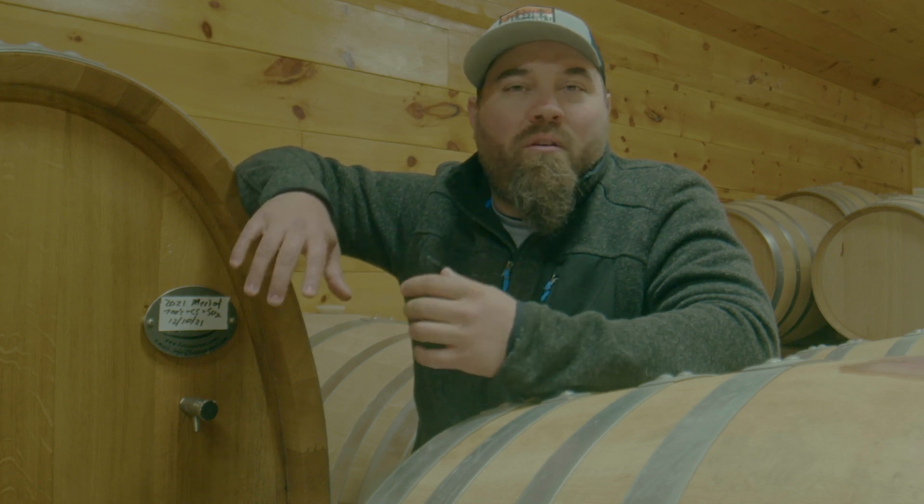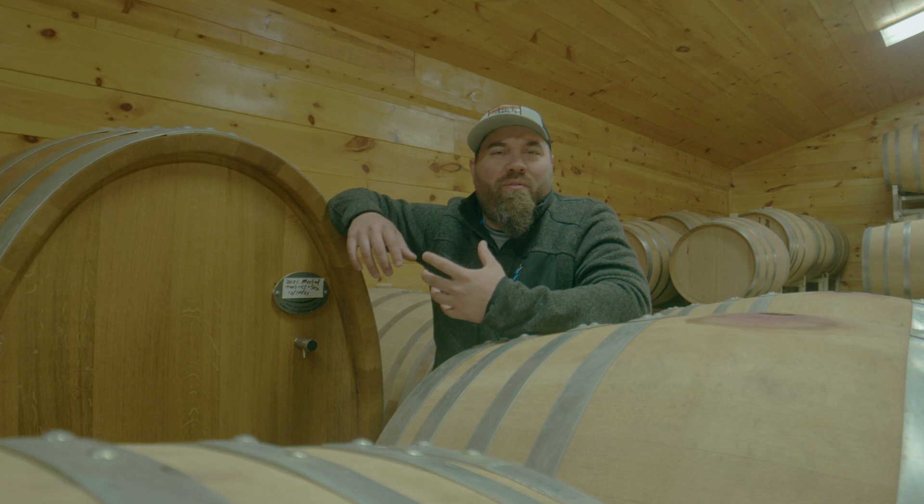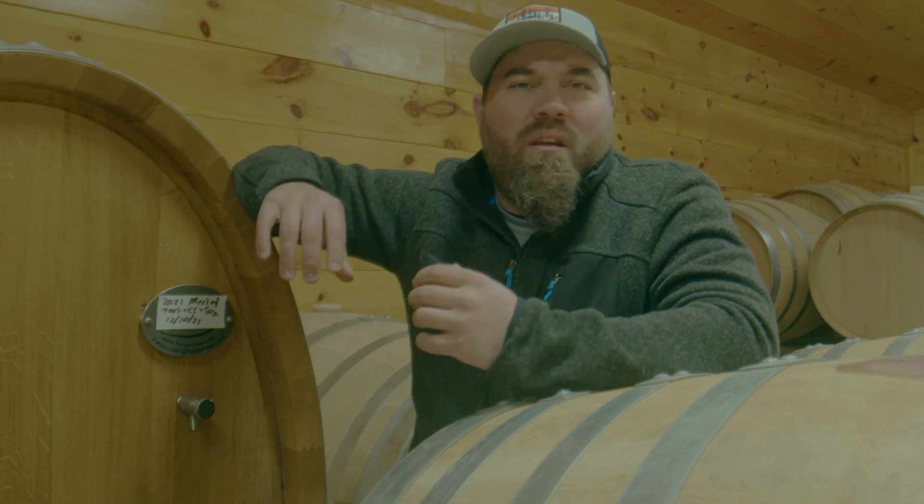For us, we pretty much use about 90% French and Hungarian oak barrels, but then we do bring in some American oak. American oak tends to have a wider grain, so you extract the oak flavors and tannins a little bit faster. It's just a different flavor profile. By doing a blend of all three different oaks, we're building the final product.